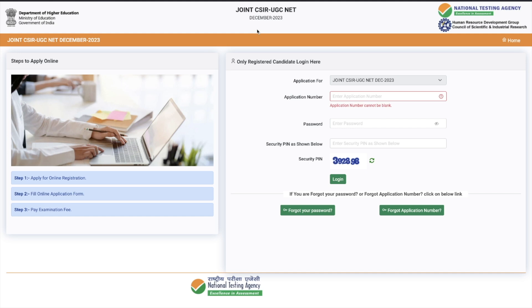The scorecard is also going to get updated — marks will not change, but if you have qualified the exam it will be mentioned there, and your rank will also be mentioned. You can come to this page, fill your application number, log in, and check your scorecard, or I'll give you a link in the description of this video you can click on.